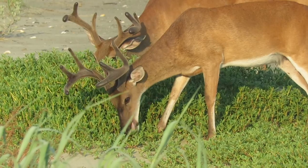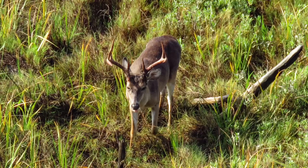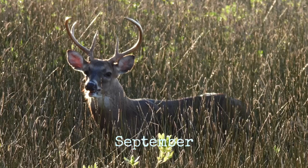By late summer, the antlers will be full grown, and in the fall, the deer will shed the velvety covering.